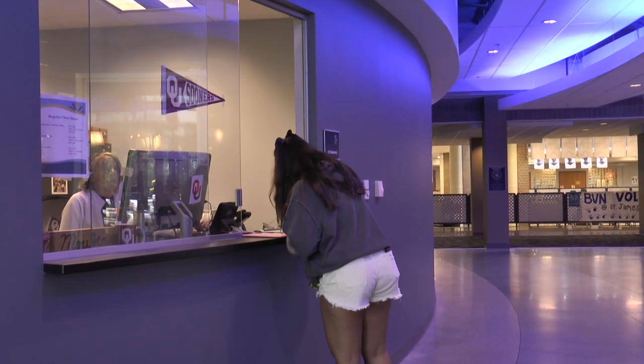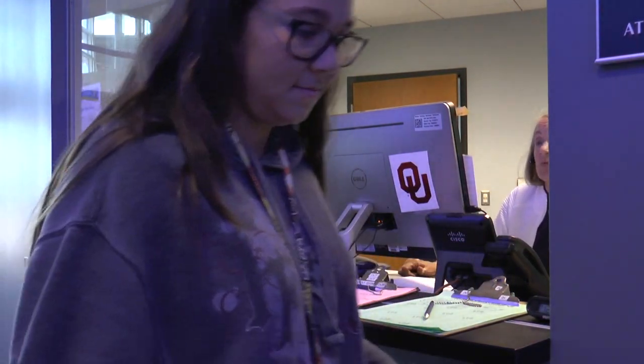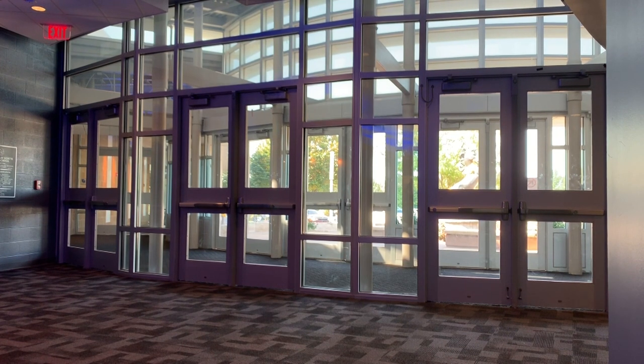Once you're inside, make sure you head to Rita's desk to sign in. Here at BVN we have a closed lunch, meaning you cannot leave during north time.